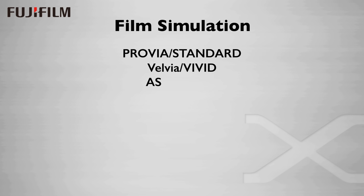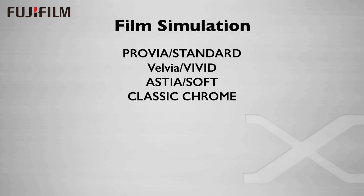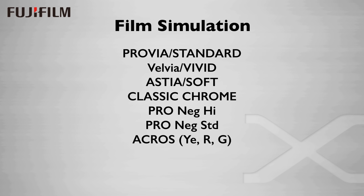Let's get back to the film simulations — Fuji has a bunch of them. We have Provia, which is considered standard; Velvia, which is vivid; Astia, which is soft — those are the three big color film simulations. Then we have Classic Chrome, Pro Neg High, Pro Neg Standard, Acros in yellow, red, and green filter simulations, and then Monochrome which also comes with yellow, green, and red filter simulations, and the requisite sepia film simulation.